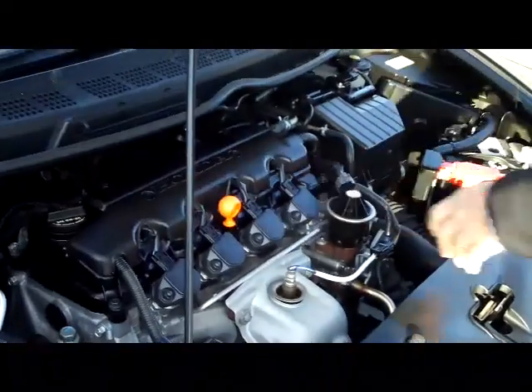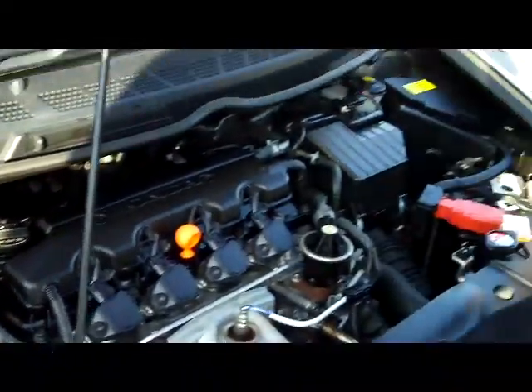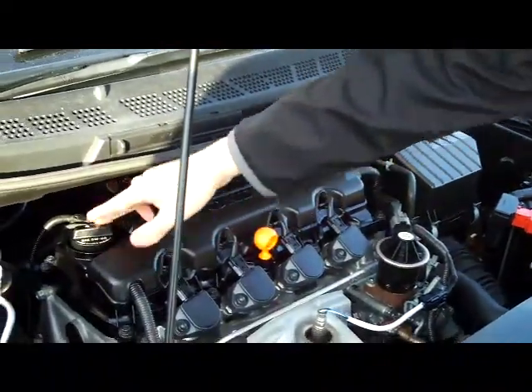Ask to see the free Carfax report and mechanical inspection. Under the hood we have the 1.8 liter four cylinder. It's front wheel drive. You have clear reservoirs for your power steering, windshield washer fluid, engine coolant, and power brakes. You have your insulated dipstick for oil check and oil fill.